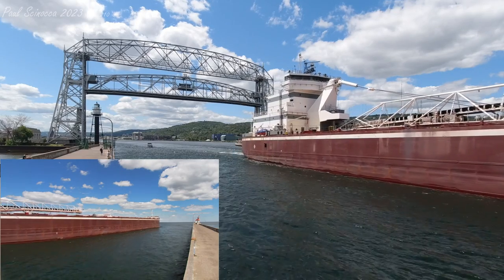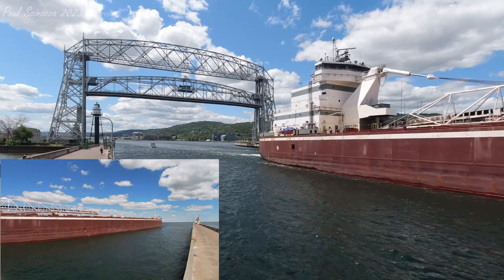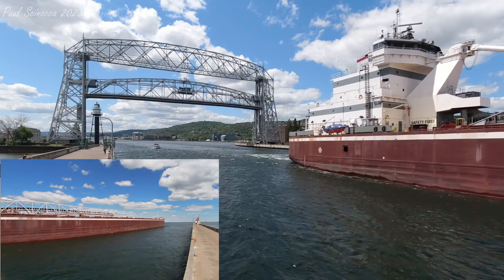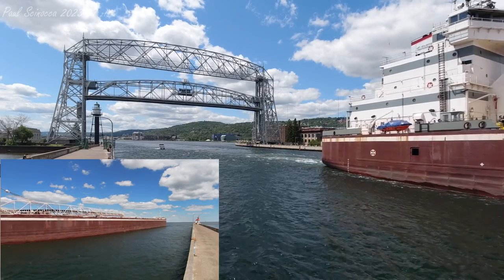Once again, this is the Joseph L. Block, built in 1976. She measures 728 feet in length and has a maximum carrying capacity of 37,200 tons. Her next destination is Silver Bay, Minnesota.